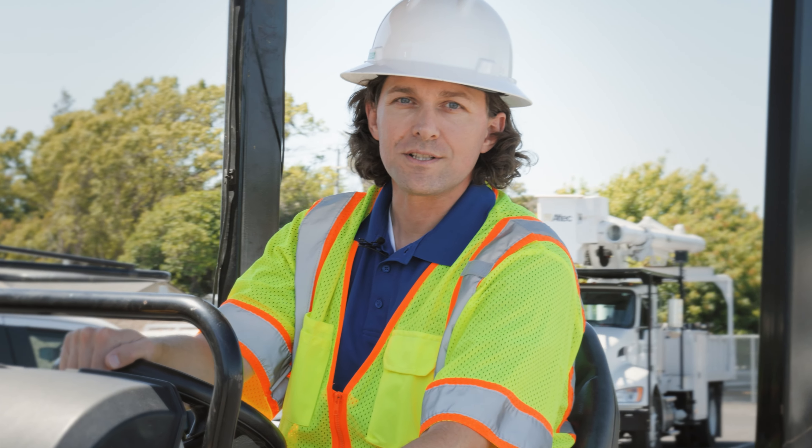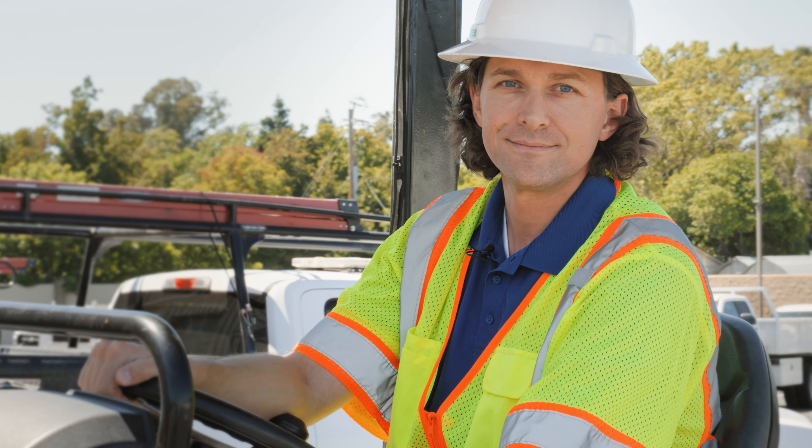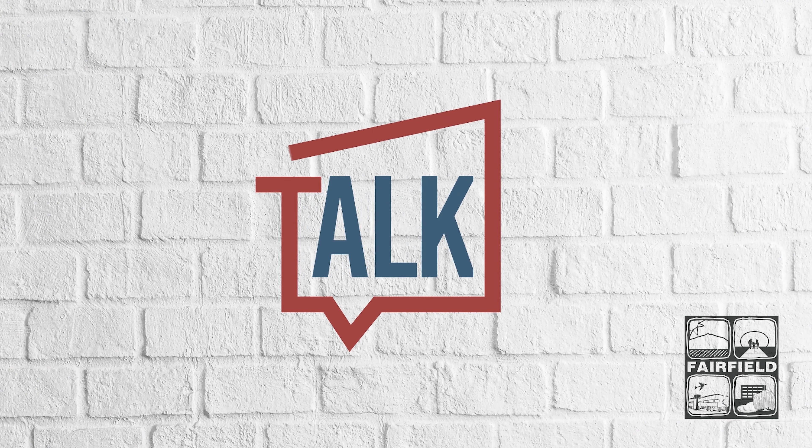Hi there. On this episode of Talk Around Town, we're going to talk streets and street repairs. I'm David Gassaway with Talk Around Town. We're here today with Dan Kamara, our streets manager, and we're going to talk about street repairs.